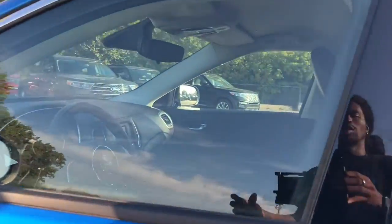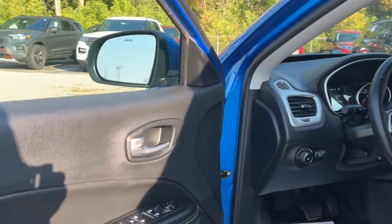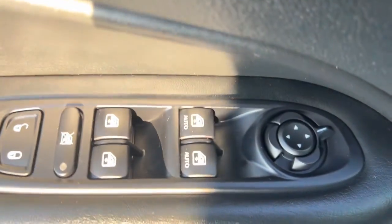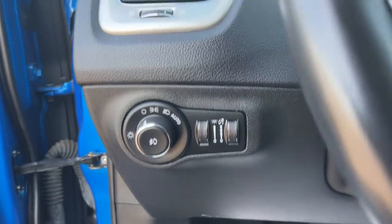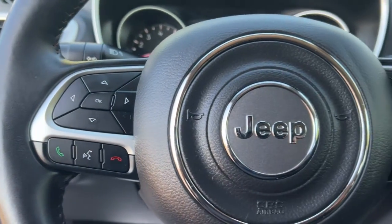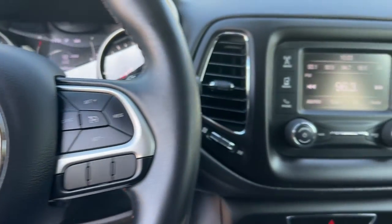These are just some of the great options this vehicle comes with: keyless entry, fog lamps, heated mirrors, backup camera, electronic stability control, aluminum wheels, alarm, steering wheel audio controls, rear spoiler, and traction control.